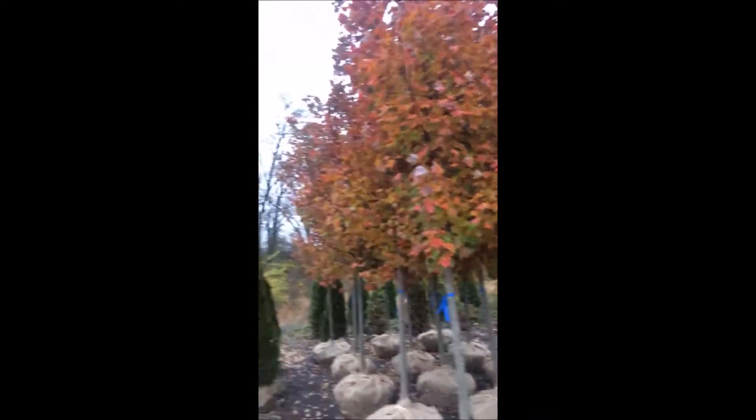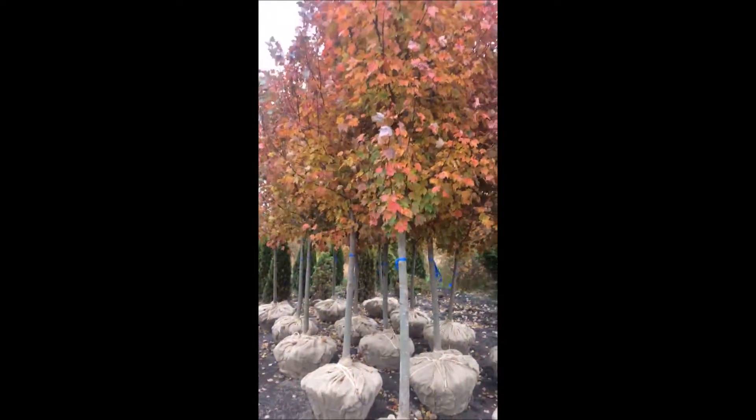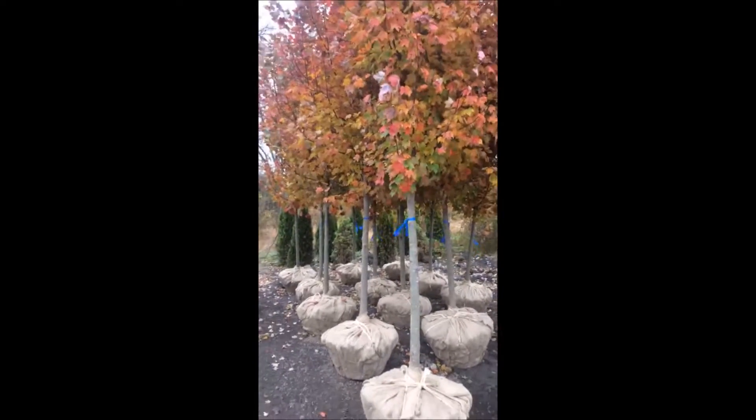These hold their foliage really late in the fall. As you can see, many of the other trees have all defoliated, but the red maple keeps it a long time into the fall, so it makes a great plant for your landscape.